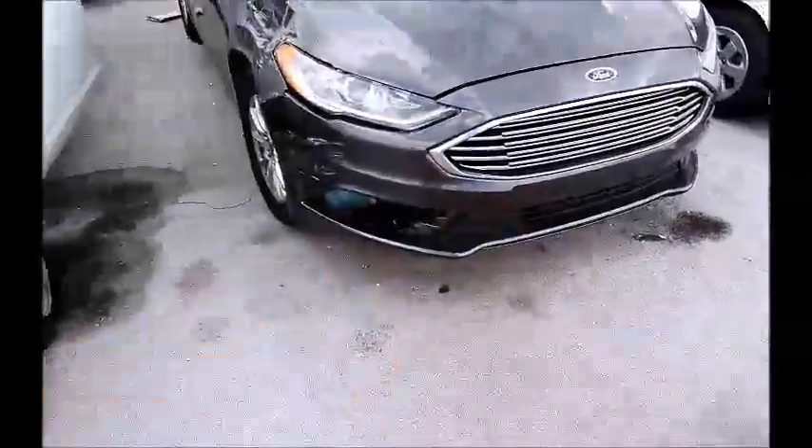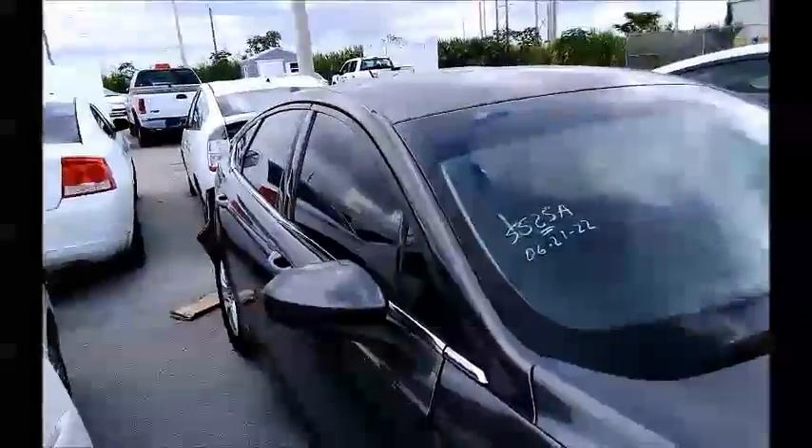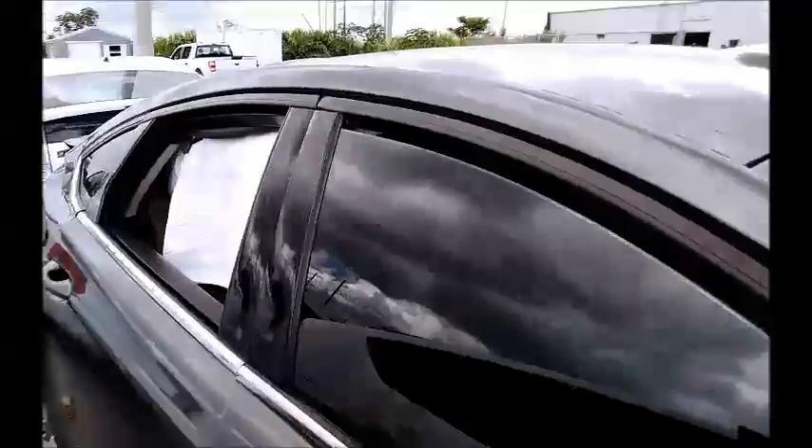See down there? Windows on this side! Back windows working, front windows not working — and there goes the front window.